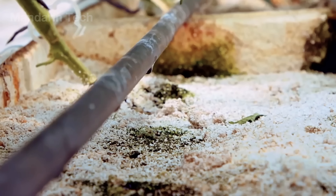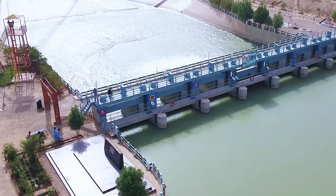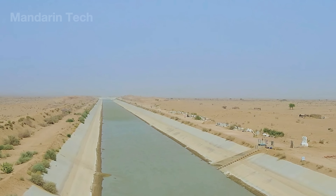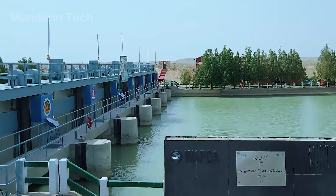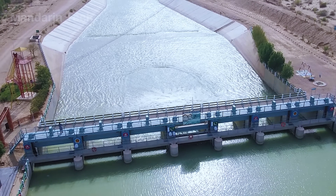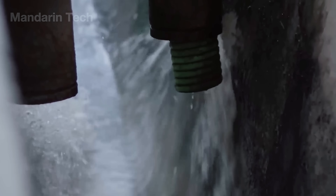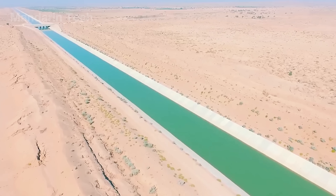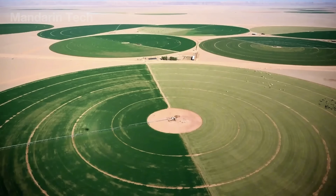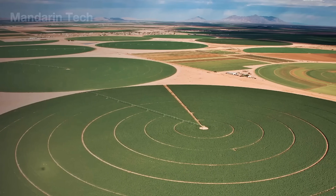Israel's National Water Carrier project began in 1953 and took over 11 years to complete, costing around 420 million Israeli lira, equal to hundreds of millions of dollars at the time. Once operational, the system could transport up to 72,000 cubic meters of water per hour, bringing fresh water from the north all the way down to the Negev. As a result, regions once thought hopeless were revived, and tens of thousands of acres of farmland turned green.